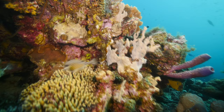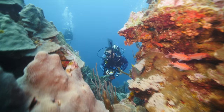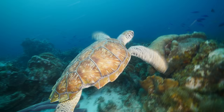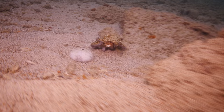Diving here in Curaçao is fantastic. You don't really have to go super deep to start experiencing the beauty of the reefs. You can see tons of coral, tons of color. I got to swim over corals, swim with turtles, see tons of tropical fish — it was just a very cool experience. I actually got to see an octopus, a very small octopus. That was cool.